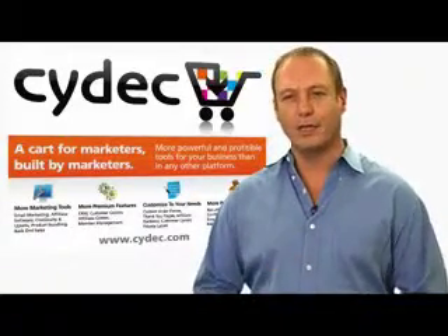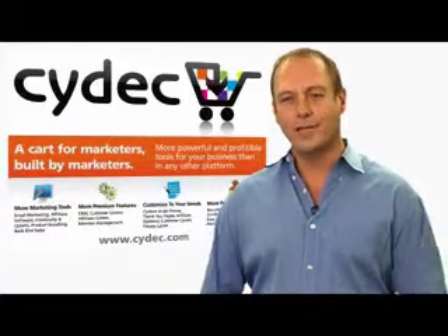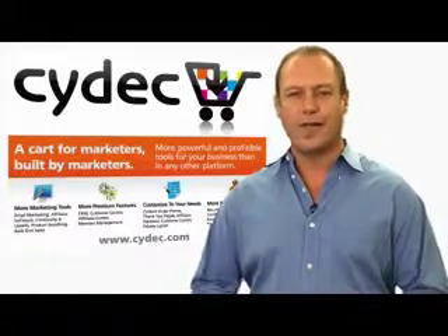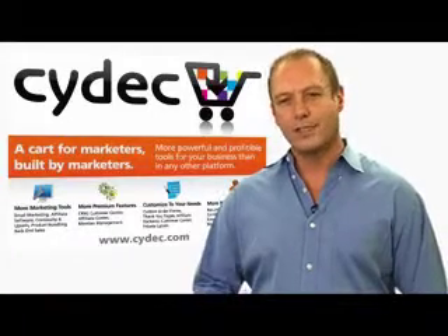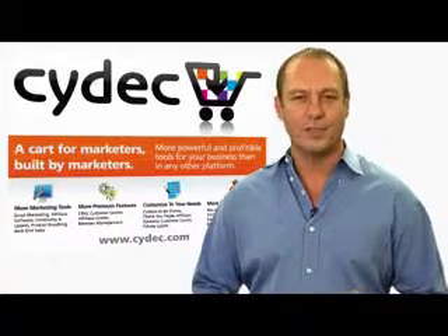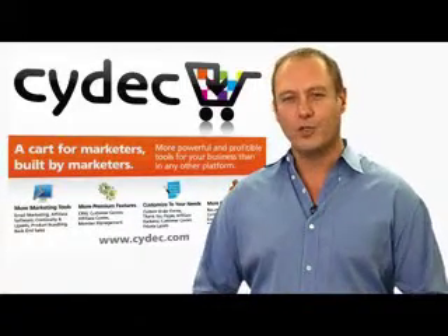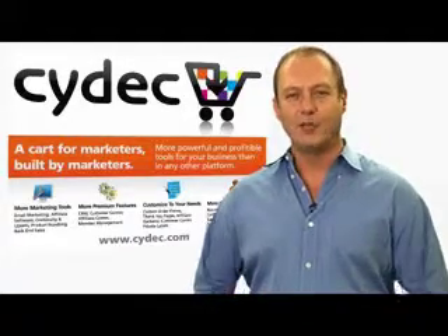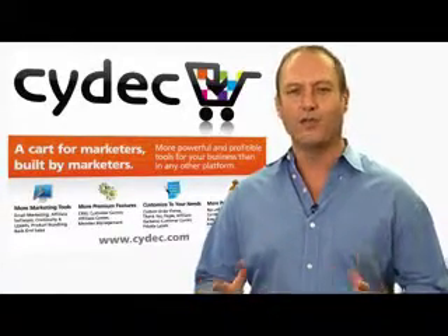I know firsthand because for the past six years I've been using SciDeck technology to run my other businesses, and I liked it so much I bought half of the company. One reason is because I wanted to be able to add in some of the features that I wanted, but along the way we've also been adding new features that you, our customers, have requested. It's truly a system built by marketers for marketers.